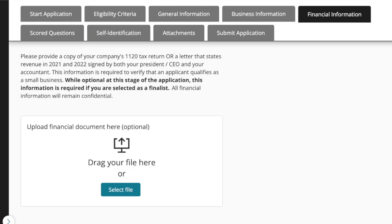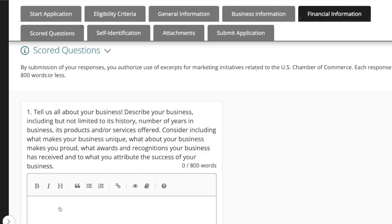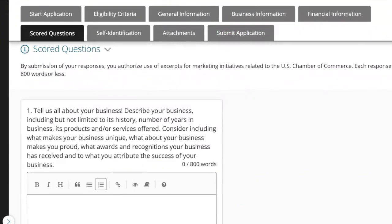If you want to upload financial documents here you can, but it's optional at this stage. So let's go save and next. Now look at us — we're halfway through. It's time for the scored questions. This is the long part of the application — 10 questions here, but we can do this quickly together.